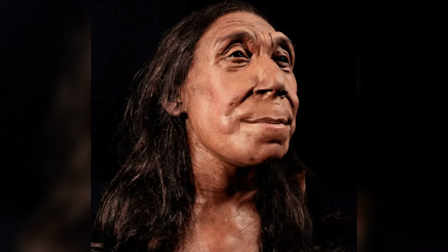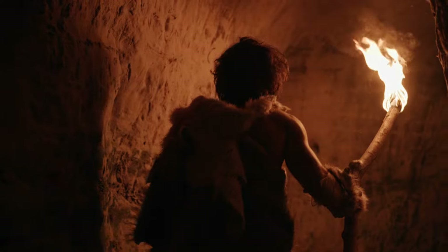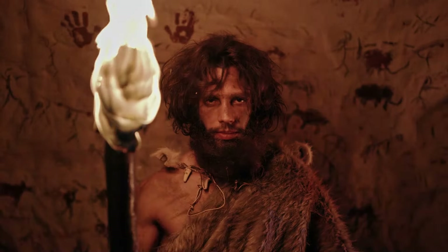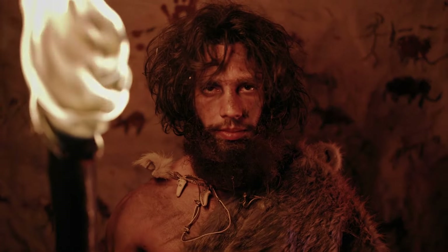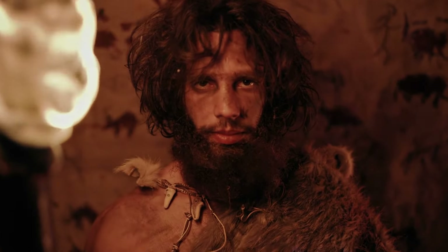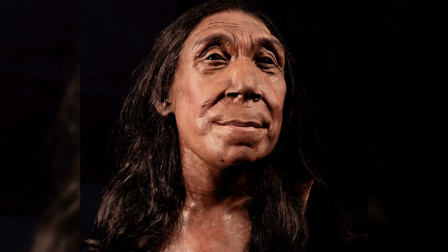The body of Shanidar Z was within arm's reach of living individuals who were cooking with fire and eating. For these Neanderthals, there seems to have been no distinct separation between life and death. Scientists observed Neanderthals returning to a specific spot to bury their dead, which could span decades or even millennia. Is this merely coincidental, or is there a deliberate reason for their return? As an older female, Shanidar Z would have held a wealth of knowledge for her community — and here we are, 75,000 years later, still learning from her.